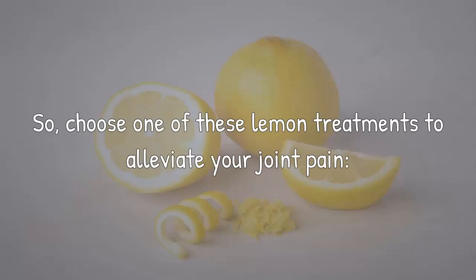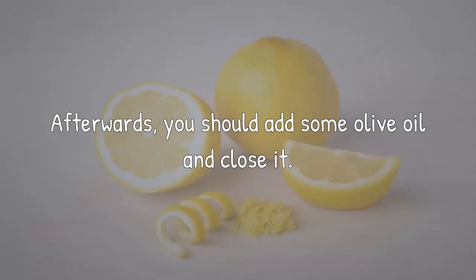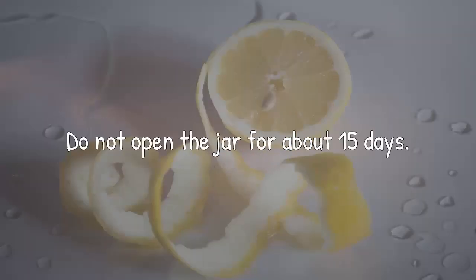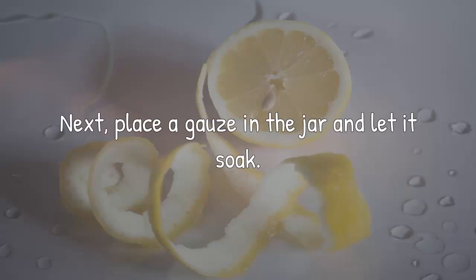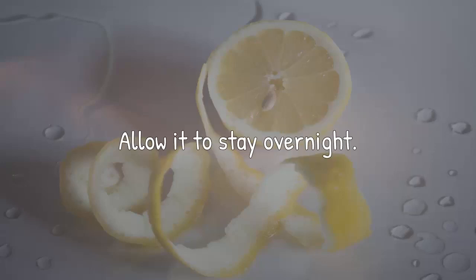Choose one of these lemon treatments to alleviate your joint pain. Start by peeling two organic lemons and then place them in a glass jar. Afterwards, you should add some olive oil and close it. Do not open the jar for about 15 days. Next, place a gauze in the jar and let it soak. Then, place it on the aching joints and use a bandage to secure it. Allow it to stay overnight.